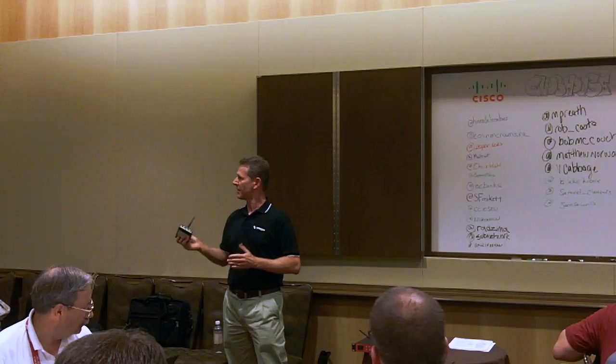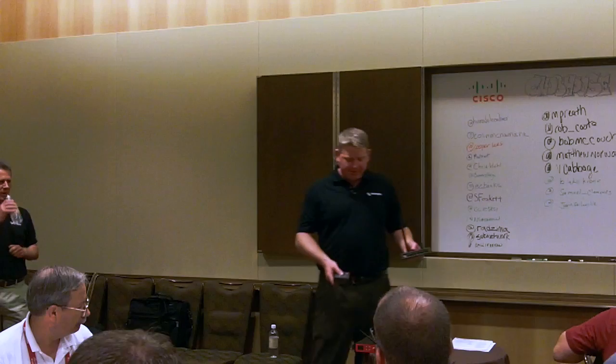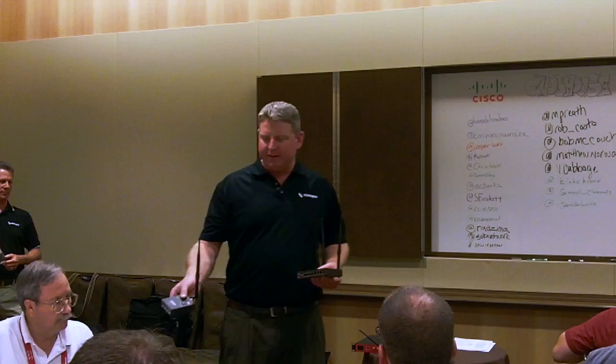Thanks Rick. We're going to pass around some of these products for you to take a closer look. The IM7200 is the newest one that we're launching today. It's a larger version of the smaller form factor products that can be found in a data center or a remote location. These are all cellular-enabled out-of-band management solutions.